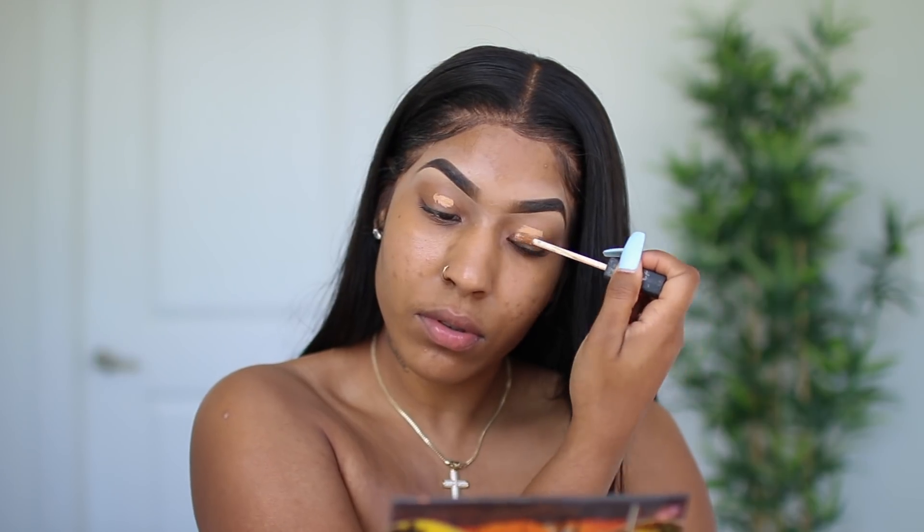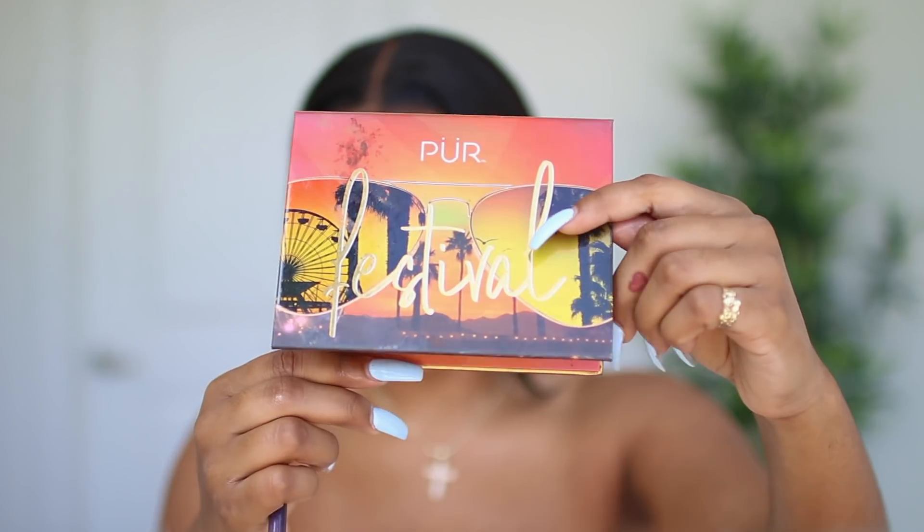I'm going to start by priming my eyes. I like to use concealer — I'm using the NARS Medium Dark 2 Caramel to conceal my eyes and then we're going to hop right into eyeshadow.